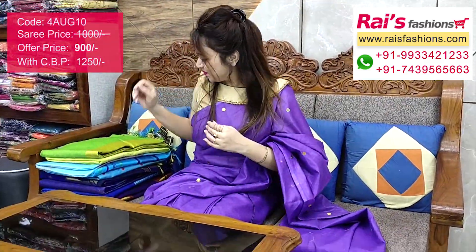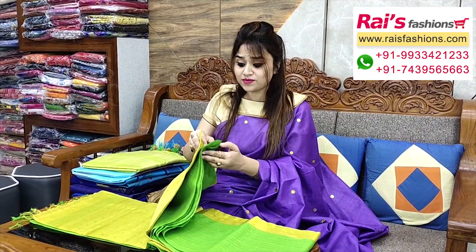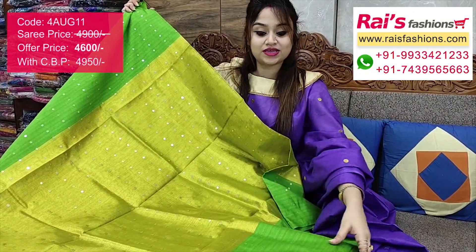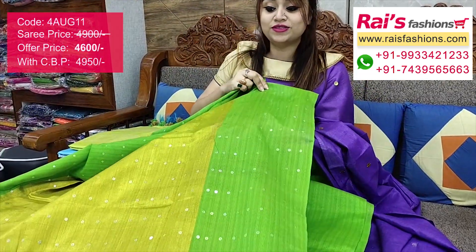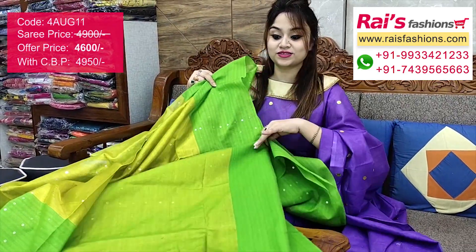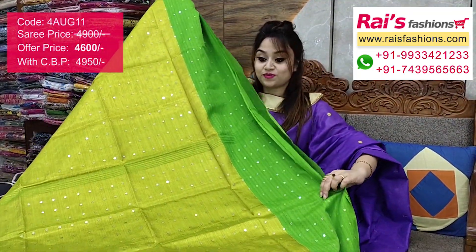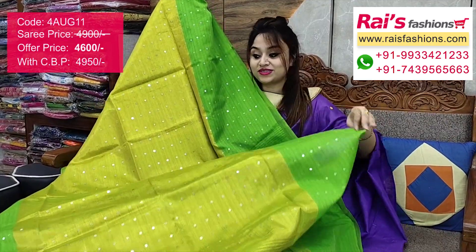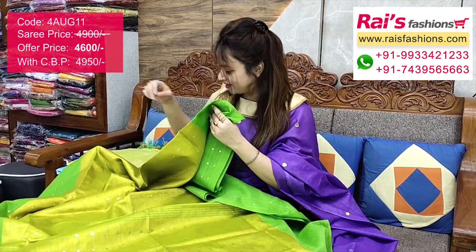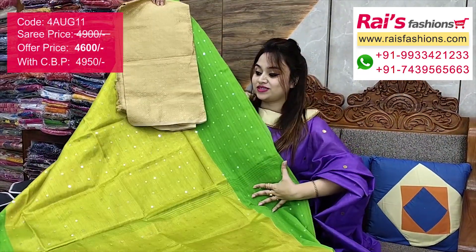Very beautiful bright gorgeous looks — tissue muslin base with sequin work. The face part has sequin design and the muslin border has beautiful sequin work, very nice and trendy. The all-over base and pallu also feature sequin all over — very bright, best for your party wear and festive wear. I suggest this silk material heavy brocade wax contrast blouse piece for your outstanding bright looks.